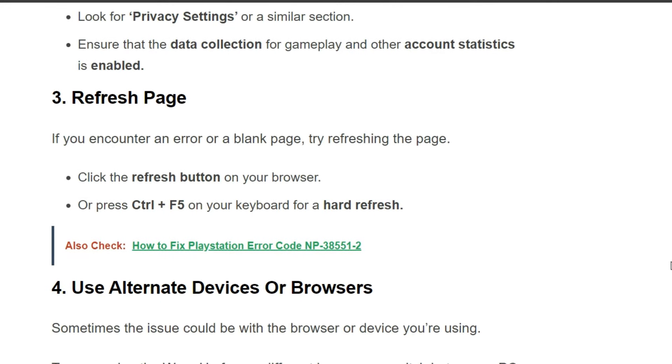The third solution is to refresh the page. If you encounter an error or a blank page, try refreshing the page. To do this, click the Refresh button on your browser or press Ctrl + F5 on your keyboard for a hard refresh.